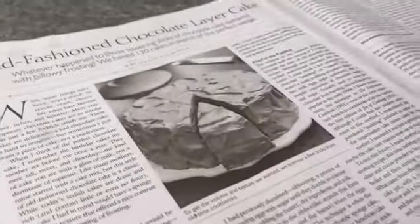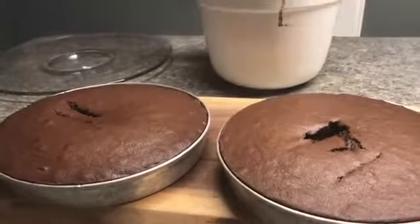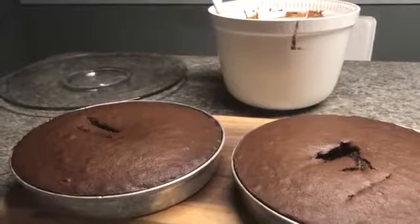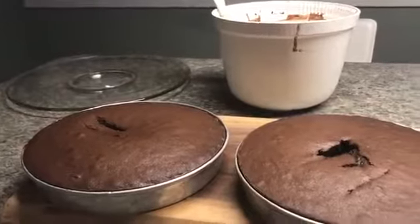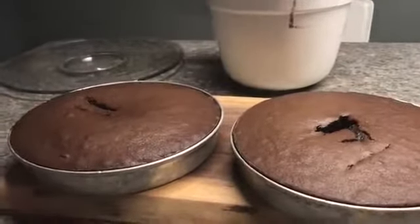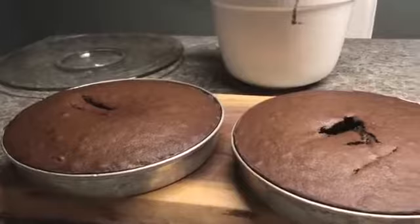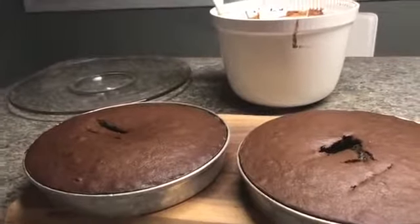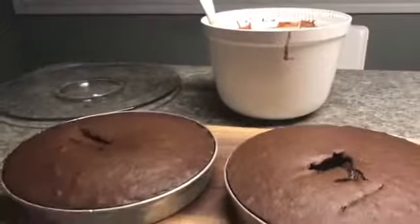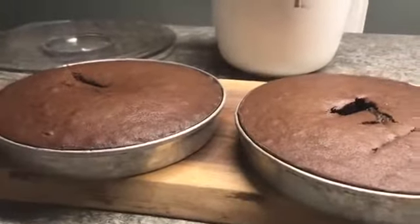Then I'll use the rest of the frosting to do the outside and the top, and it'll look like it does in the book. I can put it in the fridge uncovered for a day, then take it out, wait till it's room temperature, and eat it. Alternatively, we could wait till the layers are cold and wrap each one in parchment paper, wax paper, or saran wrap, seal in a plastic bag, and put them in the freezer for months. Then bring them out, wait till room temperature, frost them, and eat them.